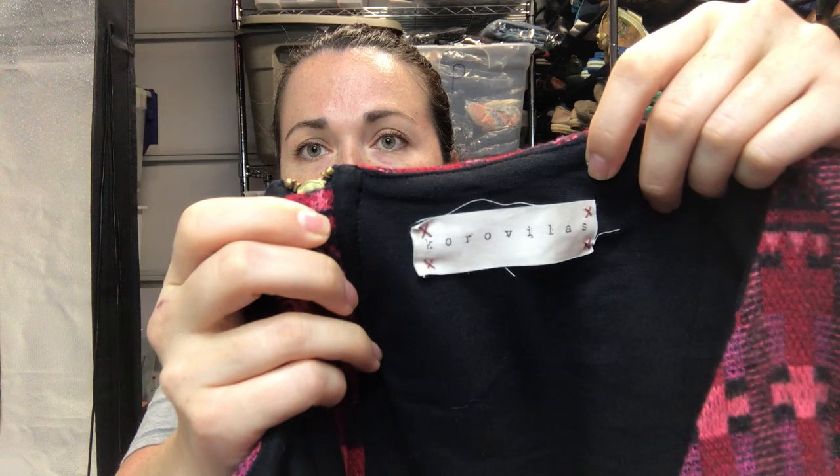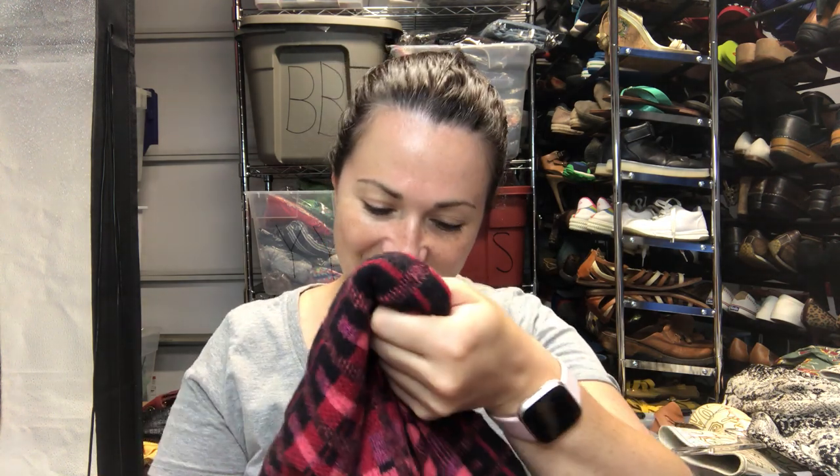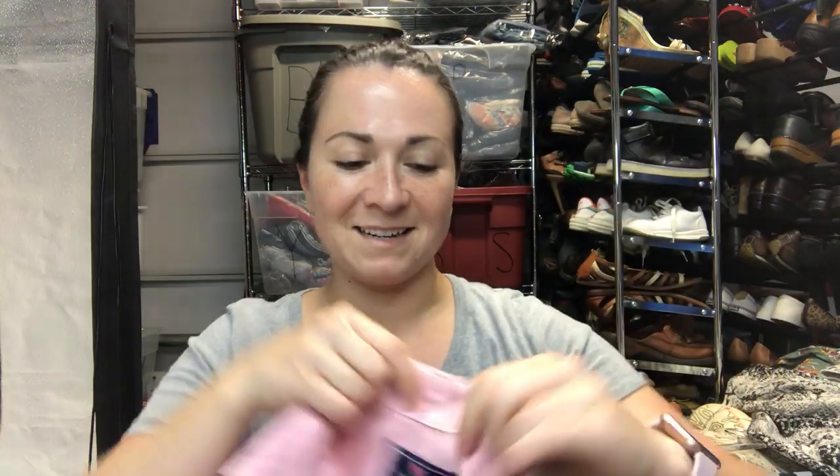Next item — I actually have the tag for this, it's new with tags, it just fell off so I need to reattach it. The brand is called Kora Kora Villis, and apparently it's sold at Anthropologie and sells for a couple hundred dollars. It's this beautiful wool midi-length dress. Looking at the inside tag, it's called the Isabelle dress in size large.